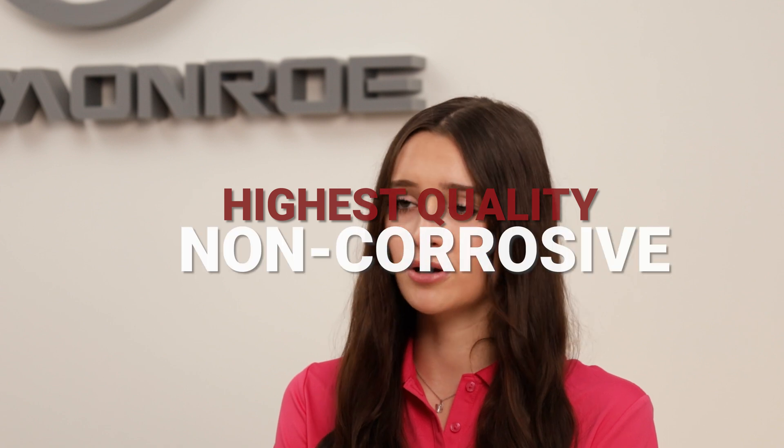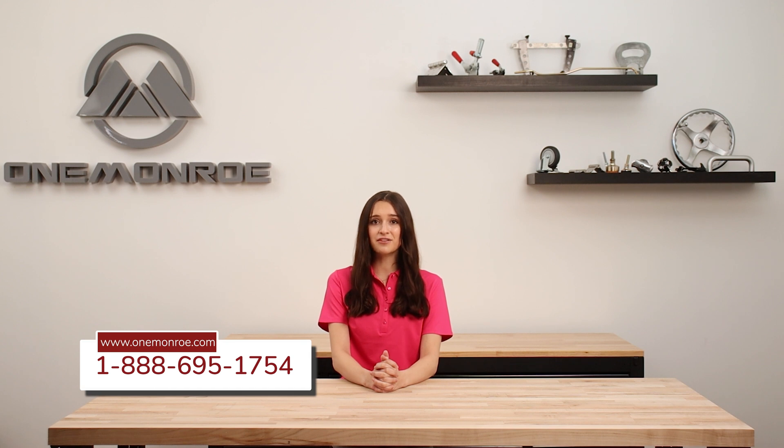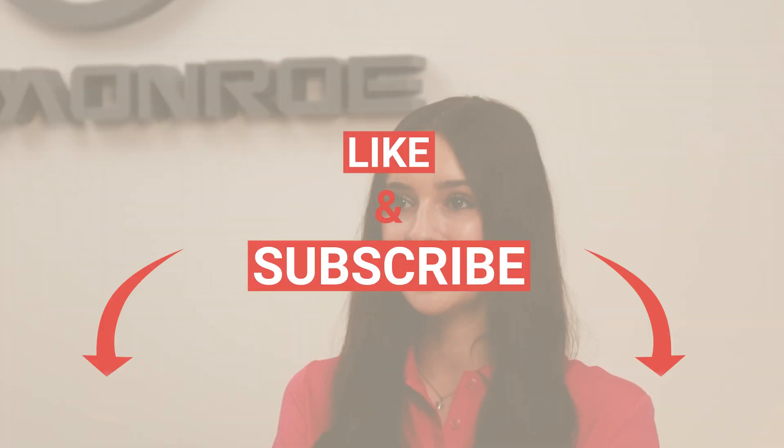Here at One Monroe, we offer an assortment of the highest quality, non-corrosive, and specialty bearings. Be sure to get in touch with one of our sales engineers so that we can find the one that best fits your needs. Thanks for watching this week's video — be sure to like and subscribe, and we'll see you next time with another One Monroe Minute.